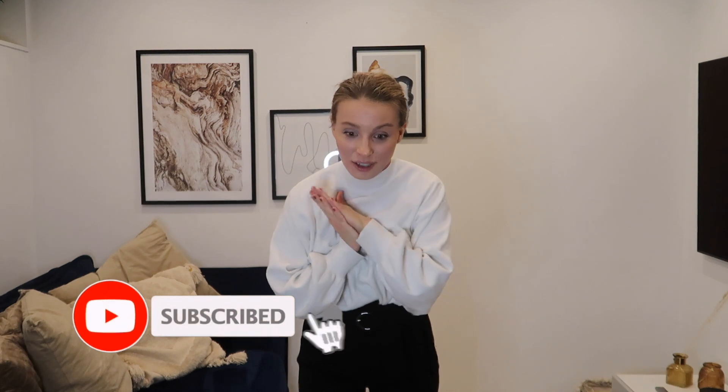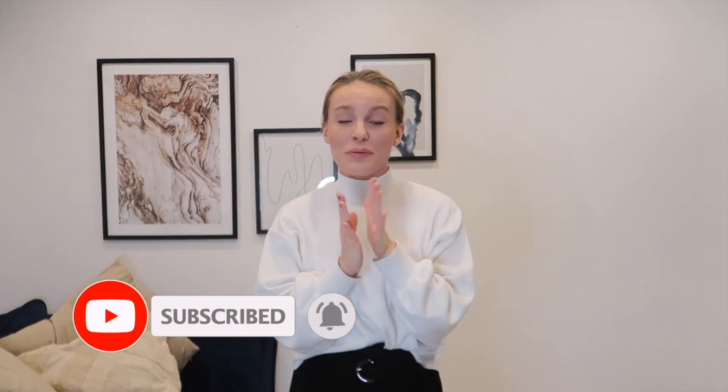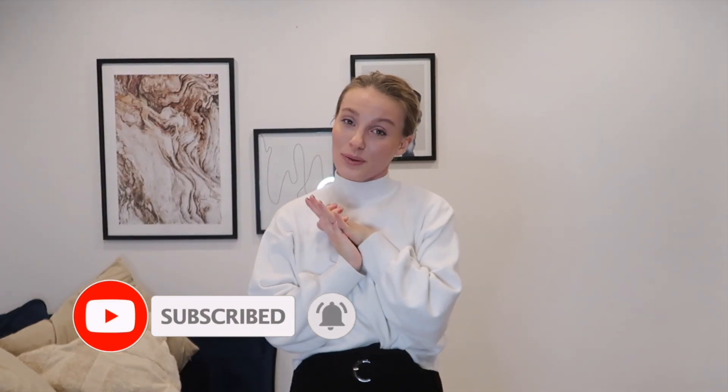Hello all you beautiful people. Welcome back to my YouTube channel. If this is your first time clicking on any of my videos, very welcome. My name is Josephine. I'm a 24 year old girl from Sweden and I post fashion content three times a week, so you might want to consider subscribing.